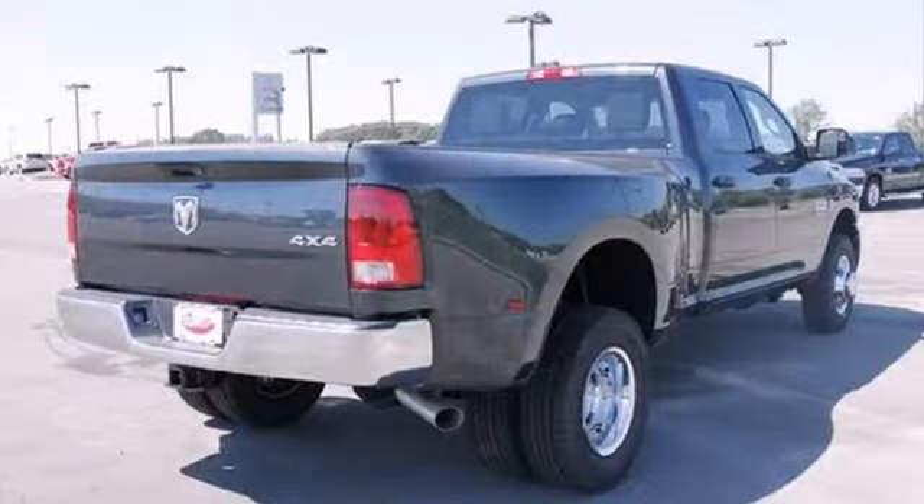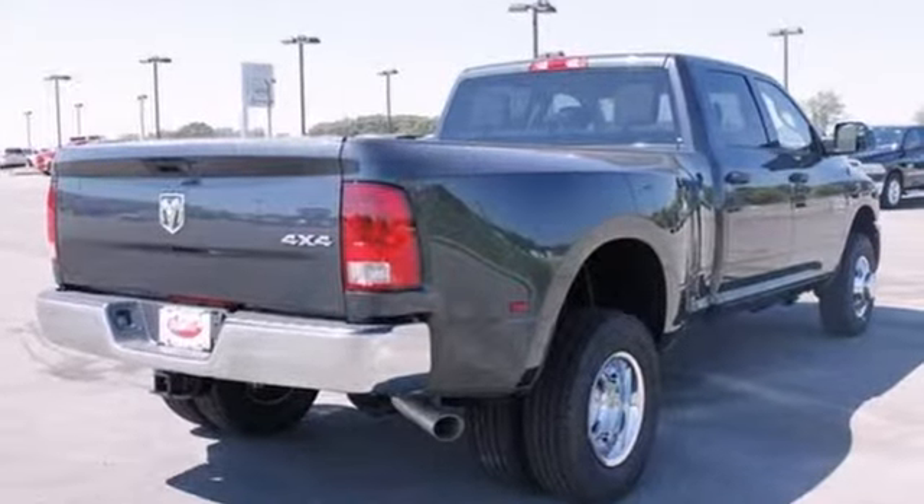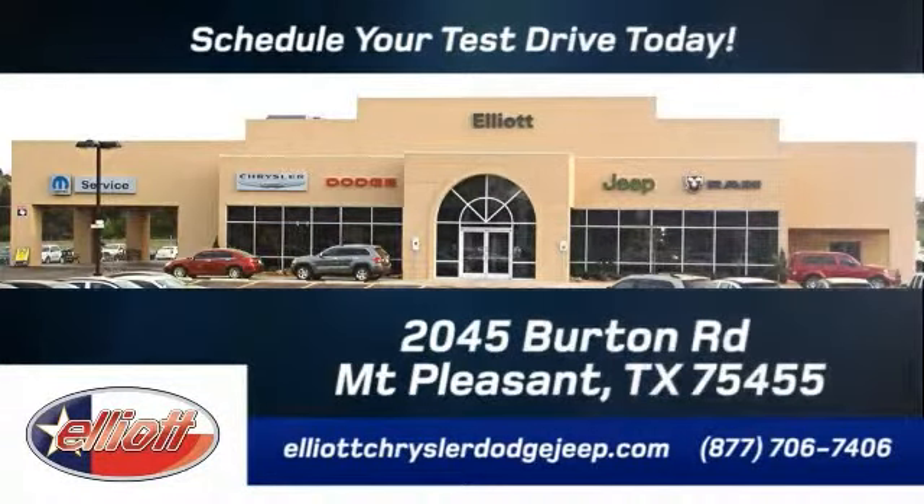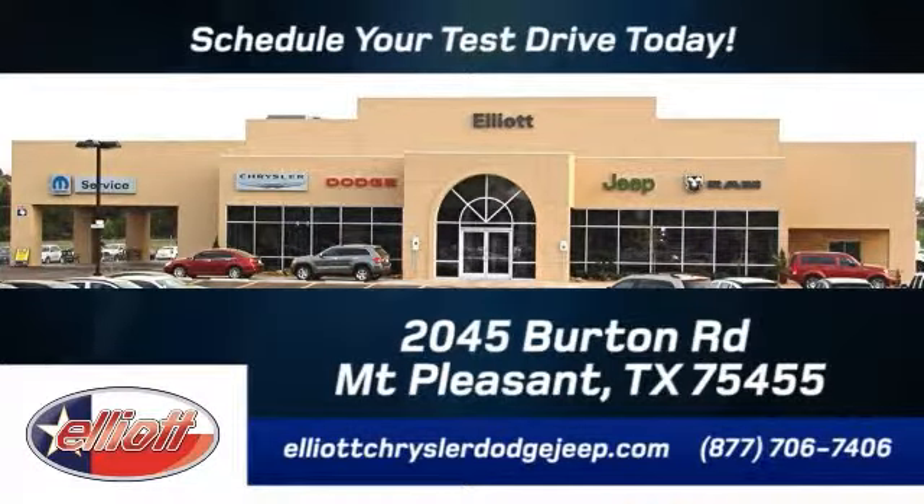Stop in for a test drive today. Elliot Chrysler Dodge Jeep — schedule your test drive today. We are located just off I-30 on Burton Road in Mount Pleasant.